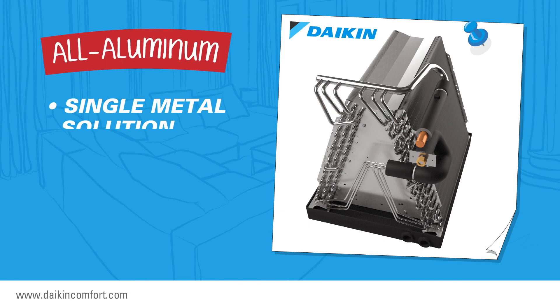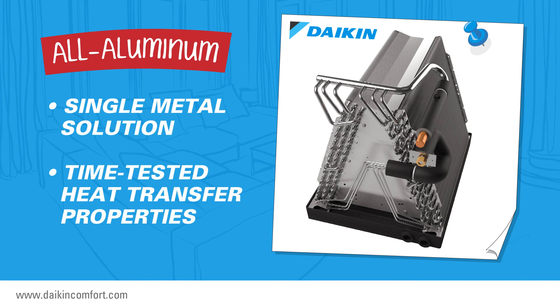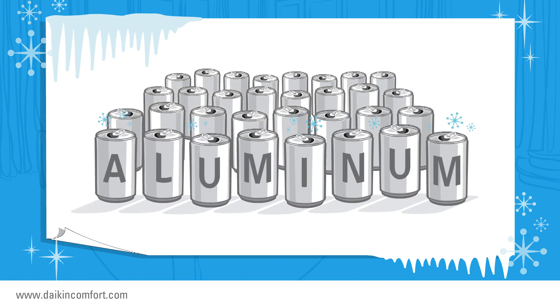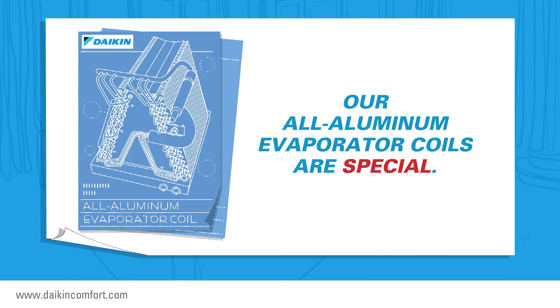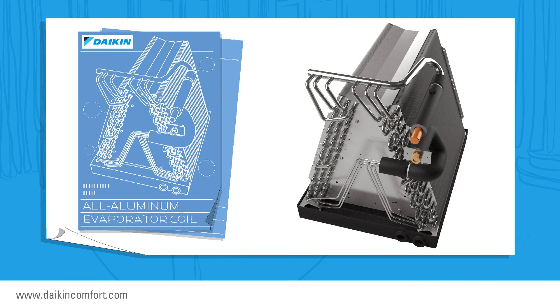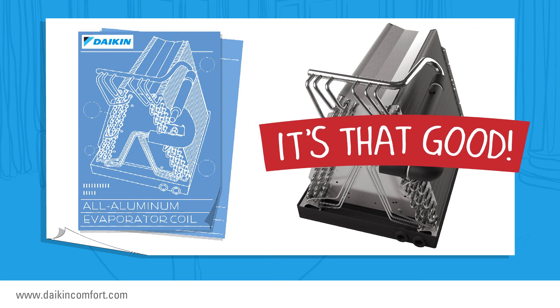A Daikin brand evaporator coil is constructed entirely of aluminum, offering a single metal solution for time-tested heat transfer properties. Aluminum is a great metal for keeping items cold — for proof, take a look at the billions of beverage cans made from aluminum. Our all-aluminum evaporator coils are special; we have applied for several patents involving the design and proprietary manufacturing process of the product. It's that good.